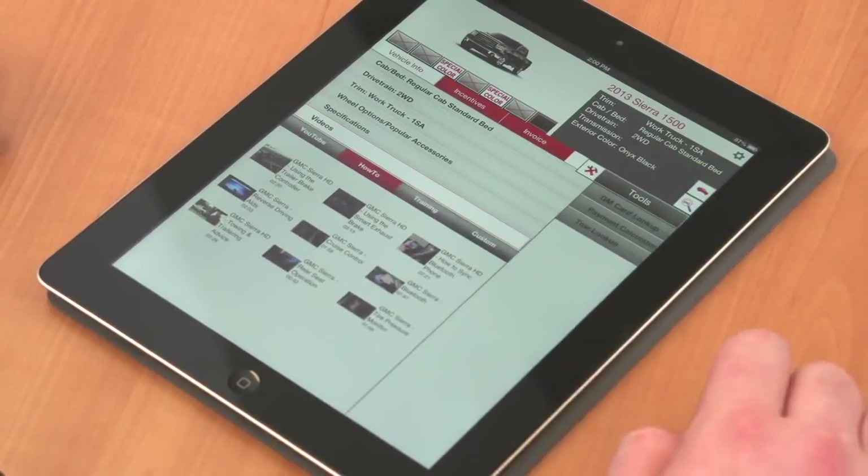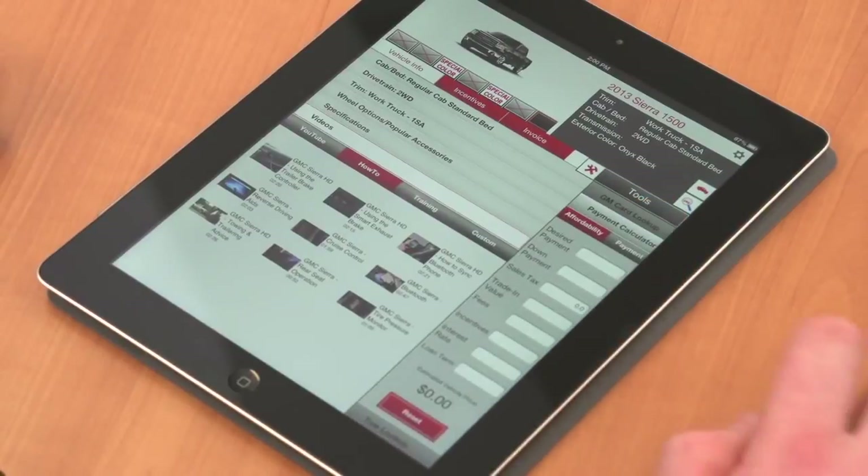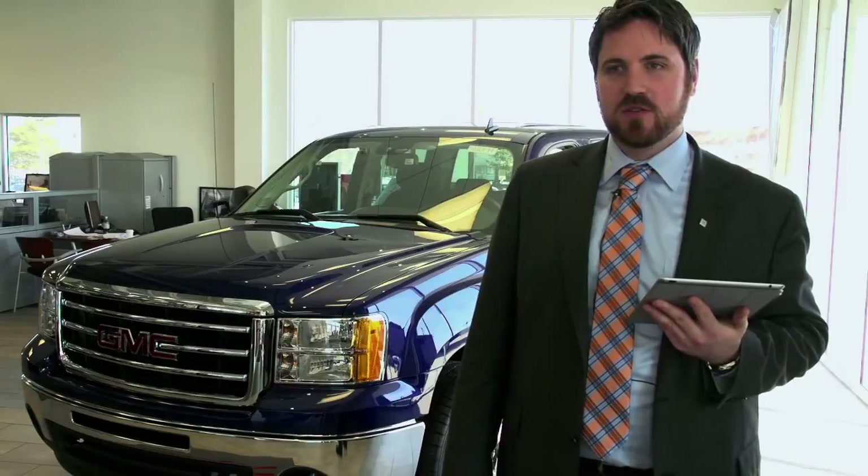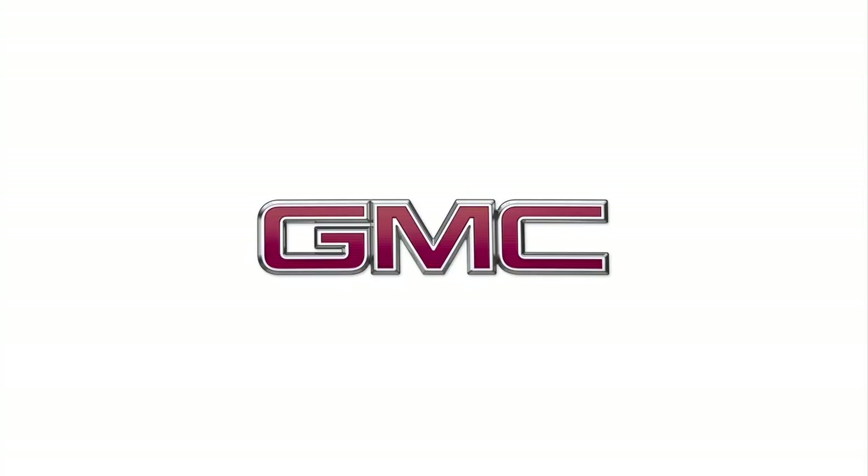They can be at a local coffee shop. We even had an example of a local dealer who was able to look up and sell a vehicle from his son's hockey game. A salesperson can download this app in the iOS App Store or the Google Play Store today.